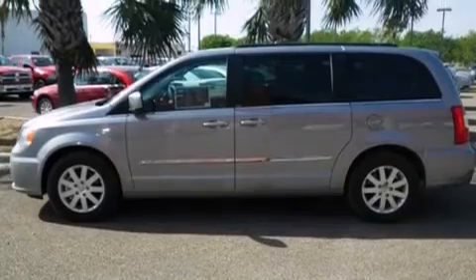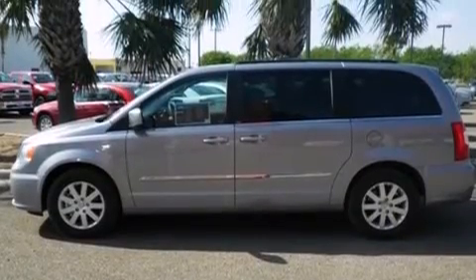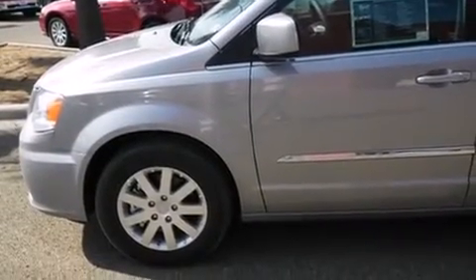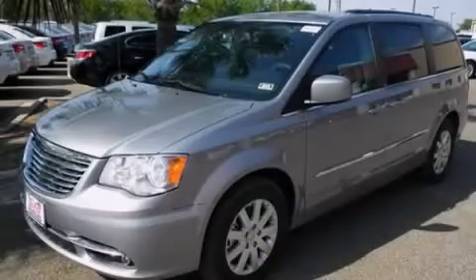Front fog lights, traction control, roof rails, and the power rear lift gate can open and close at the push of a button. This vehicle is sure to sell fast. Call and arrange your test drive today.